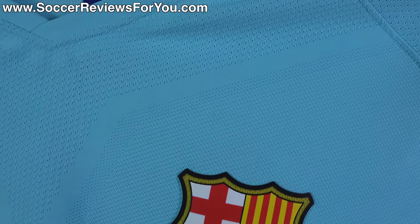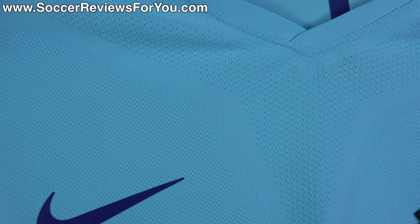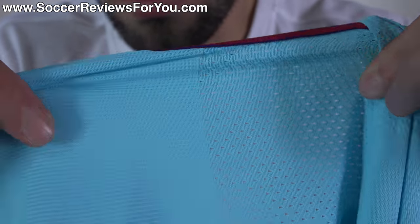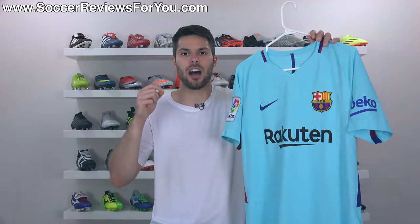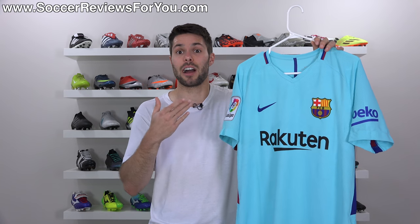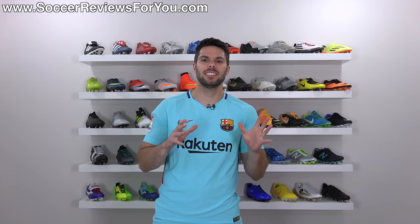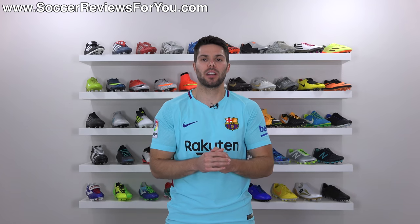Essentially what it is, is a very heavily engineered shirt design, kind of like what they do with Flyknit on their footwear. Every square inch of this shirt has a different pattern, a different thickness, a different weave, a different stretch to it. They really thought of every square millimeter on this shirt. If a shirt could be high-tech, this is the most high-tech shirt I've ever come across. When you put it on for the first time, there are a couple things that stand out as being different enough to notice versus the replica version.